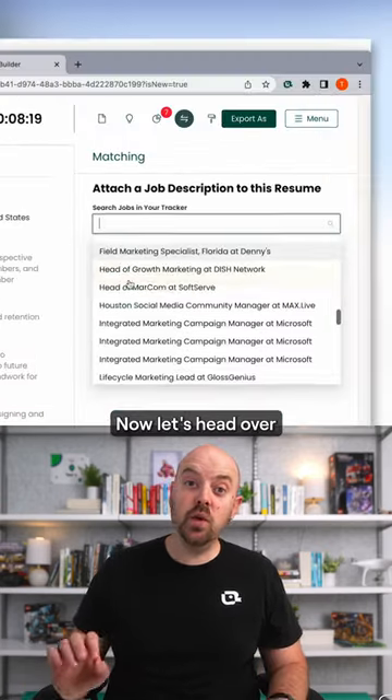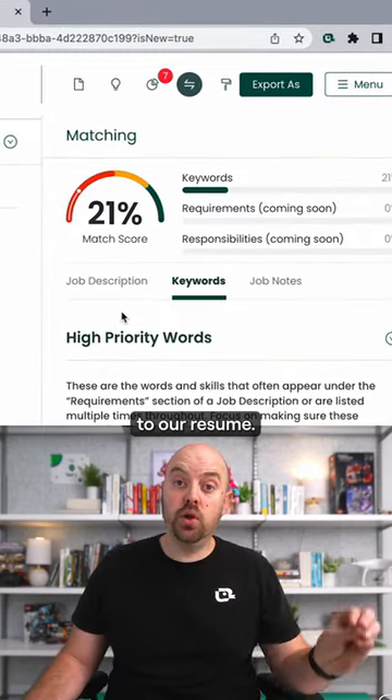Let's save that job to our tracker. Now let's head over to our resume builder and attach that job to our resume.